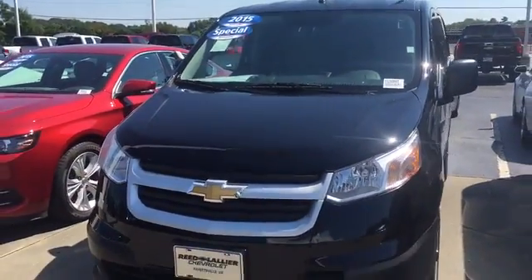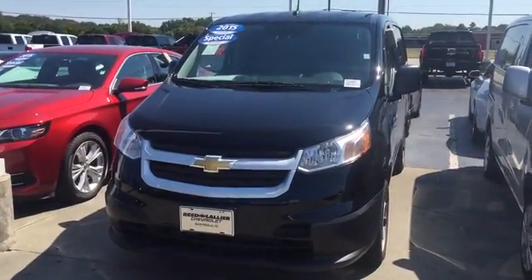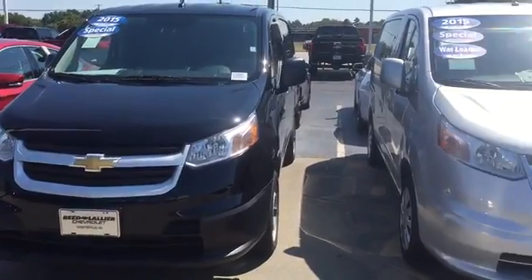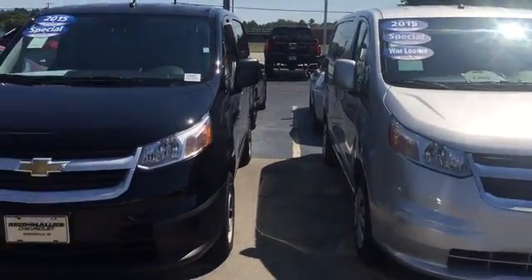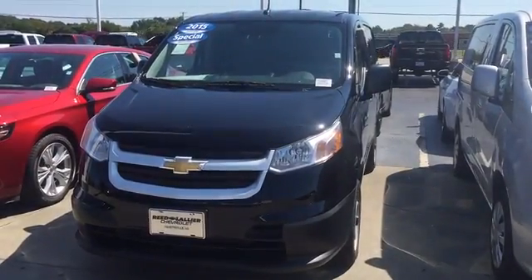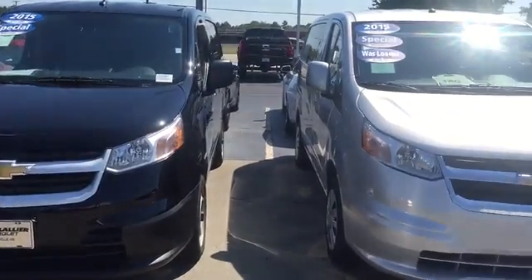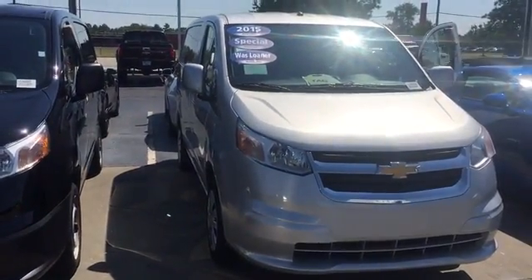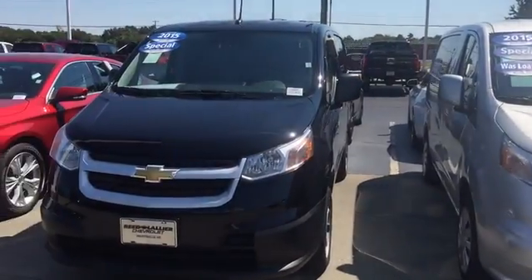The other best thing is you can get either one of these vans in the very low $20,000 range. So if you're interested, you can call us at 910-426-2120 and we'll be happy to make a great deal for you. The 2015 City Express is great if you need a small cargo van. Thanks.